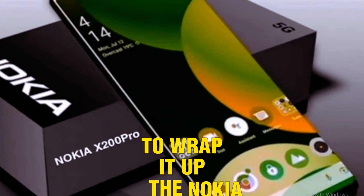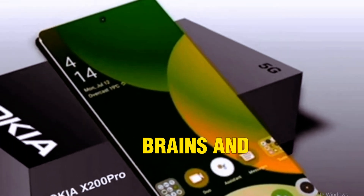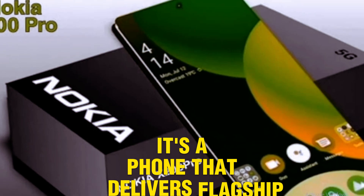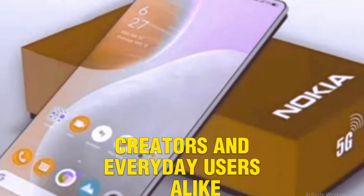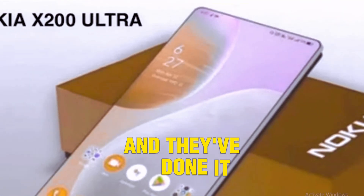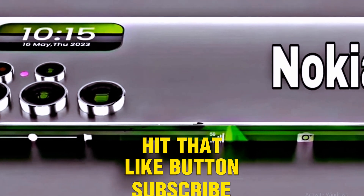To wrap it up, the Nokia X200 Ultra 5G combines beauty, brains, and battery in one complete package. It's a phone that delivers flagship performance without compromise — perfect for gamers, creators, and everyday users alike. Nokia is officially back in the flagship race, and they've done it in style.